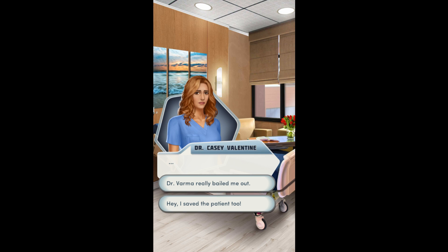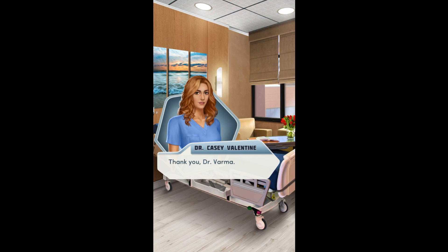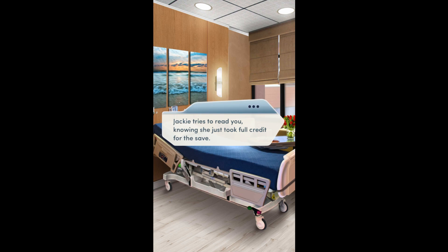Hey, I saved the patient too. Dr. Varma really bailed me out. Thank you, Dr. Varma. Jackie tries to read you, knowing she just took the full credit for the save. Anytime. Dr. Varma, you should return to your own patients.